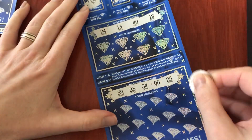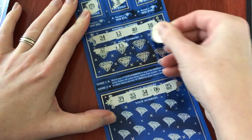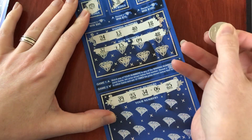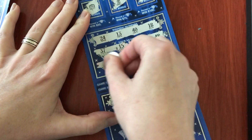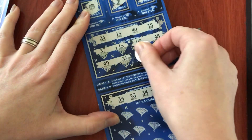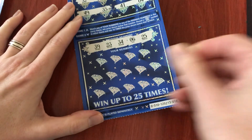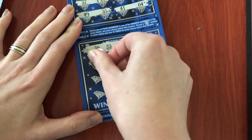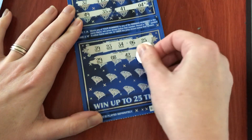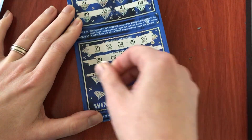Now we're looking for a 10x or a number match. Being extra diligent to not miss anything. Let me just make sure I didn't miss any numbers — I didn't think so.